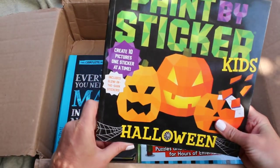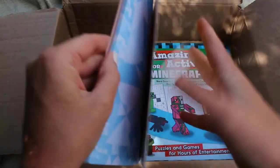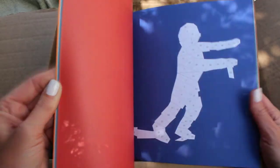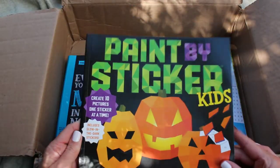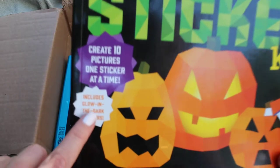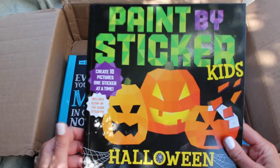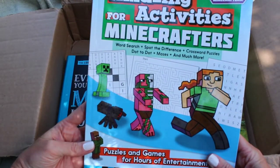Here we have Paint by Sticker for Kids. I'm putting this away until Halloween. We have one of the paint by sticker books already and we really like it — you have numbered stickers in the back, find the coordinating page, put all the stickers on, and you get an image. This was priced at $9.95 but I didn't pay that. Just a little black line — everything else looks great. It also includes glow-in-the-dark stickers, which is super neat. Note to self: put this book away for October!